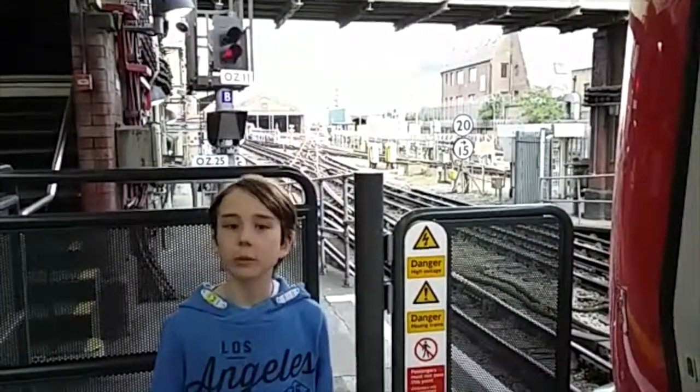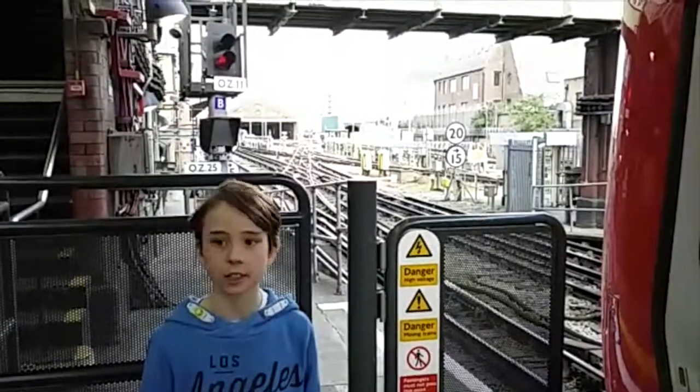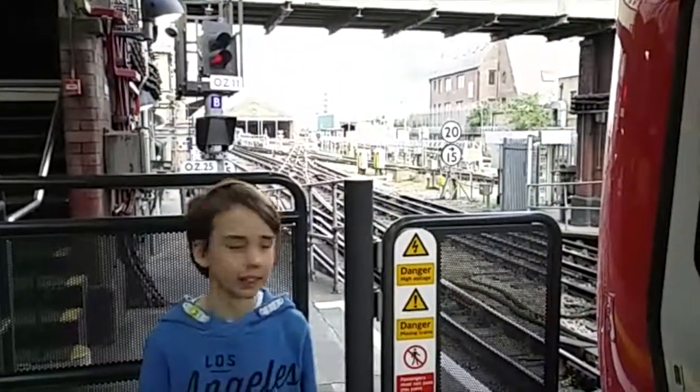Hello, today we are at Hammersmith Station on the Circle and Hammersmith City lines, not the District or Piccadilly lines.